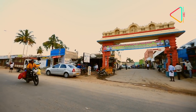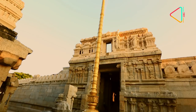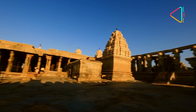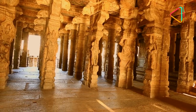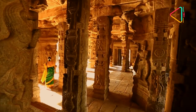Nestled in a small village around 120 kilometers from Bangalore in Andhra Pradesh is one of the most spectacular temples that you will see — the Lepakshi Temple. Adorned with art and sculpture, this is a jewel of Vijayanagara architecture.